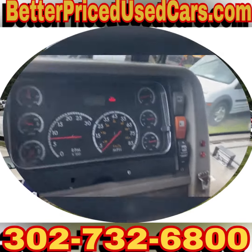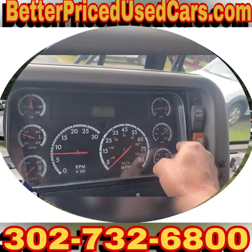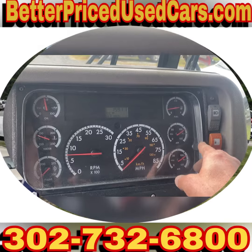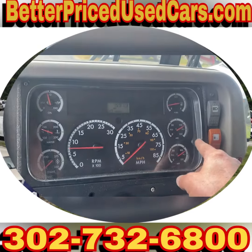This bus doesn't have any check engine lights. The only light on the dash is telling me the parking brake is on — I'm going to fix that right now. Those are trip meters. 164,000 miles.